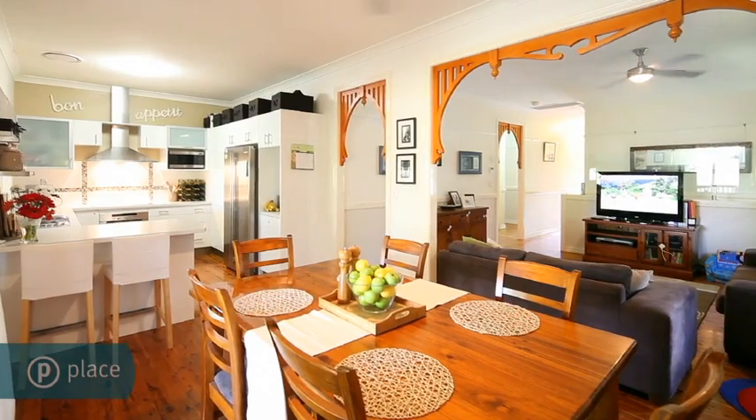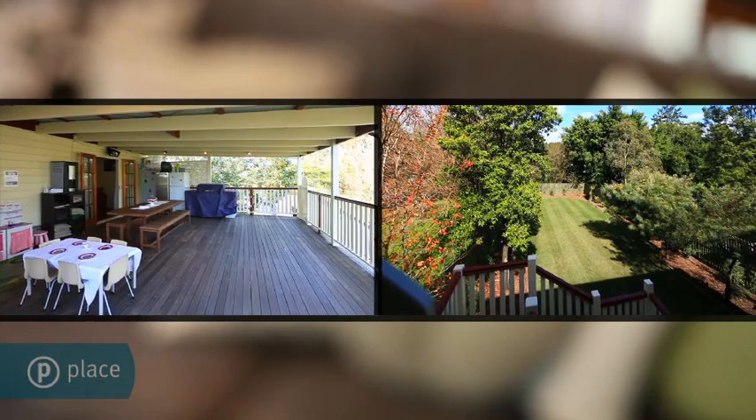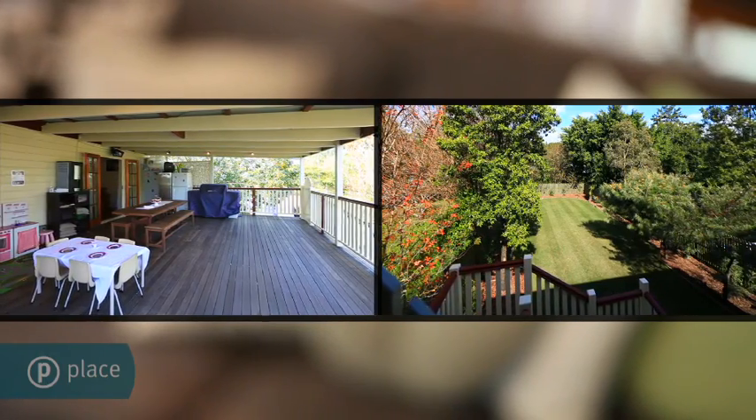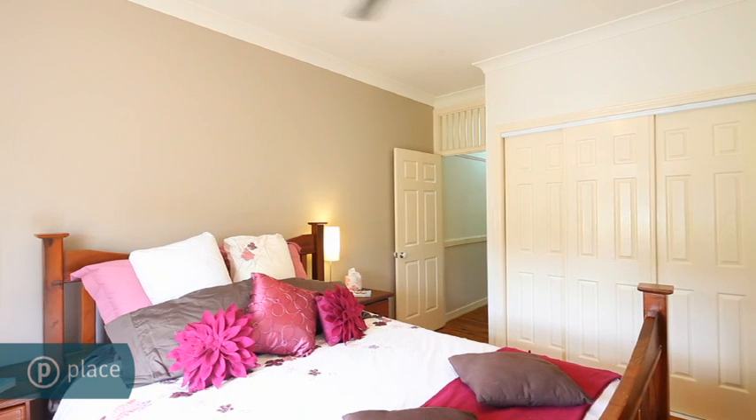The dining and living rooms merge together, and the covered deck provides elevated views from the expansive rear yard. Set on 549 square metres, this residence oozes further potential and functionality.